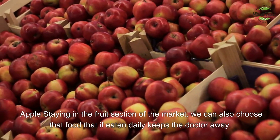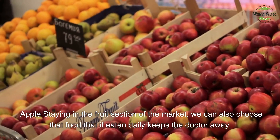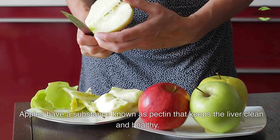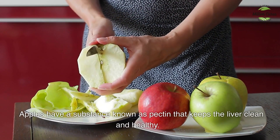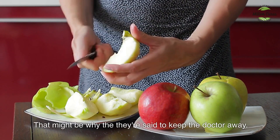Apples — staying in the fruit section, we can also choose the food that, if eaten daily, keeps the doctor away. Apples have a substance known as pectin that keeps the liver clean and healthy. That might be why they're said to keep the doctor away.